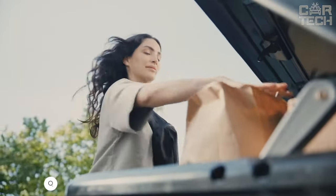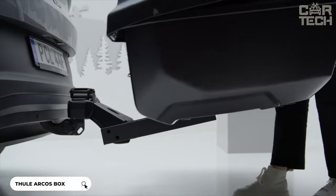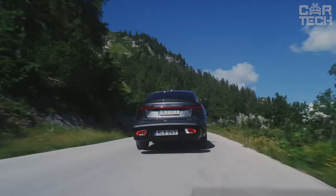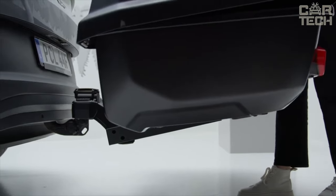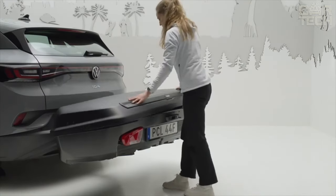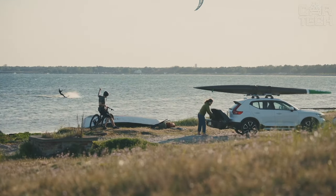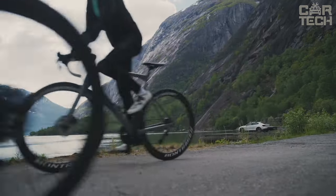The Thule Arcos Box M is the perfect solution for motorists who need extra luggage space when travelling. It is a sturdy and reliable luggage carrier made from quality materials that attaches to the tow bar of your car, protecting your belongings from weather and damage. One of the main advantages is the ease of installation — it can be easily attached using the supplied fasteners and opens and closes conveniently. It's perfect for going on vacation with bulky gear; instead of cluttering up the cabin, you can store it in the roomy Thule Arcos Box M.